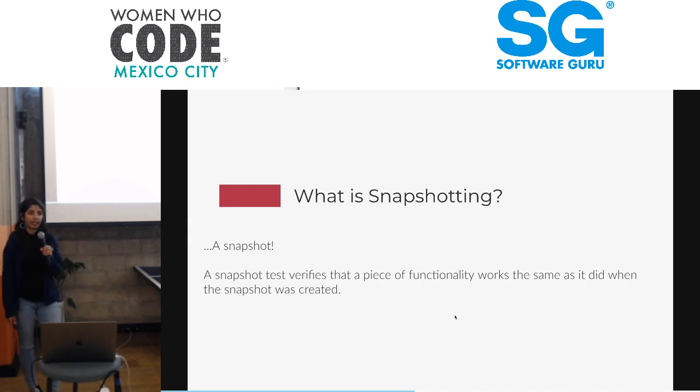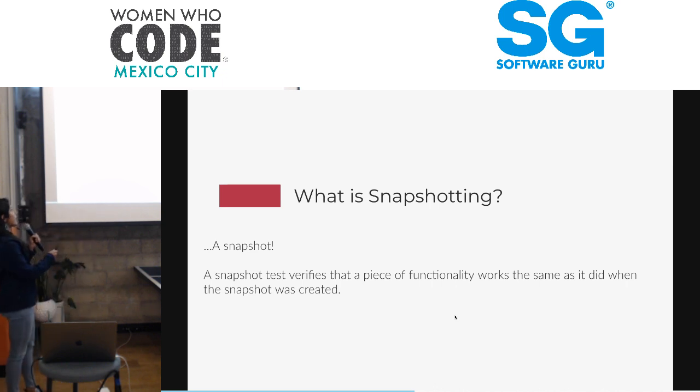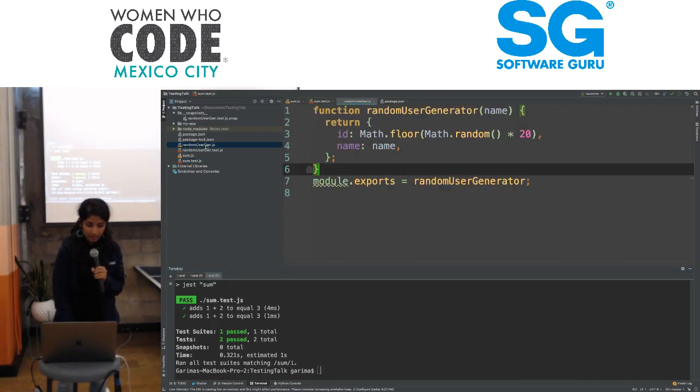We're going to talk about snapshotting, which is a really great tool we also use at Crediusto. A snapshot takes a picture of what we want our UI to look like, or what we want a data store to look like. A snapshot test verifies that a piece of functionality works the same as it did when the snapshot was created. If we create another snapshot and there's a change, we've just noticed a bug.